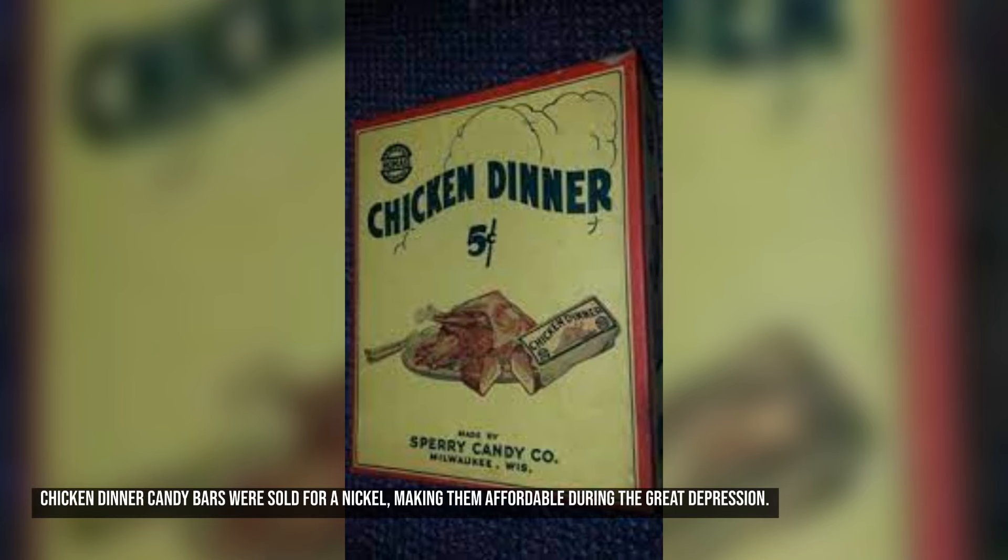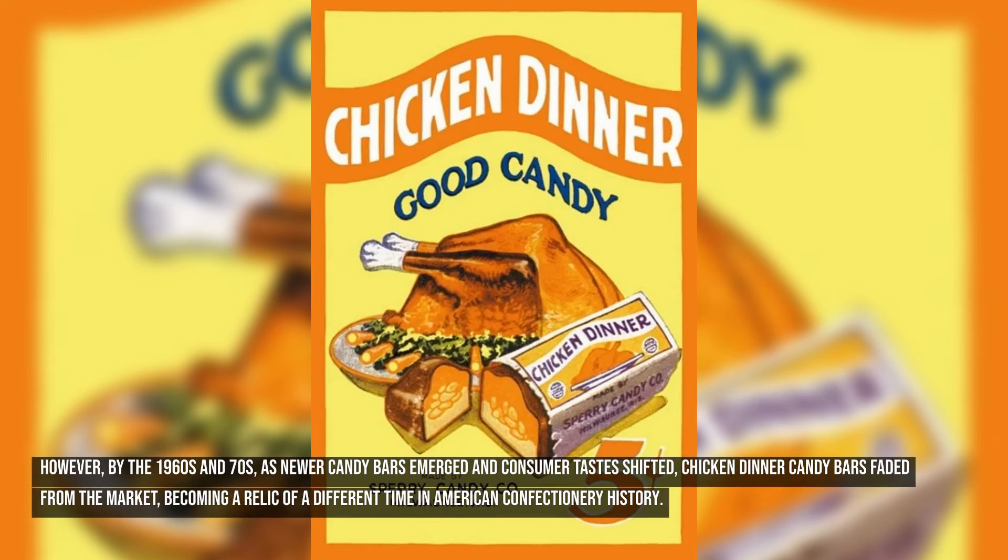Chicken Dinner Candy Bars were sold for a nickel, making them affordable during the Great Depression. However, by the 1960s and 70s, as newer candy bars emerged and consumer tastes shifted, Chicken Dinner candy bars faded from the market, becoming a relic of a different time in American confectionery history.